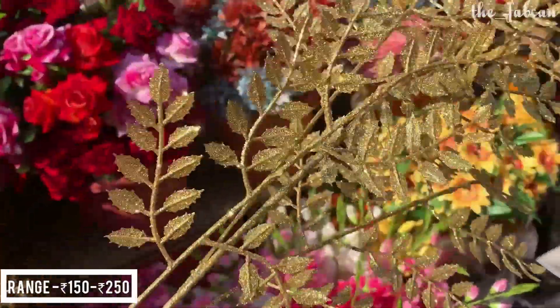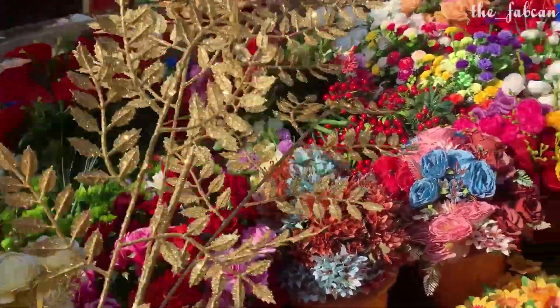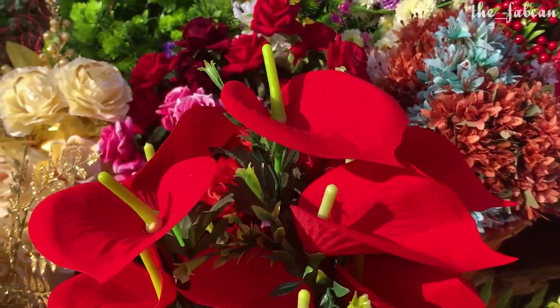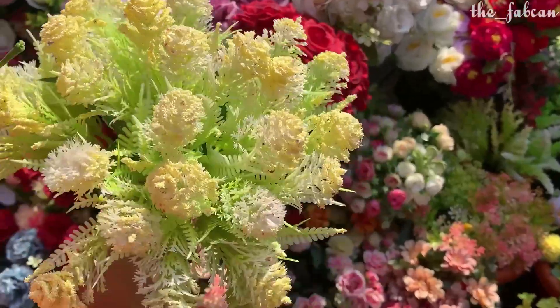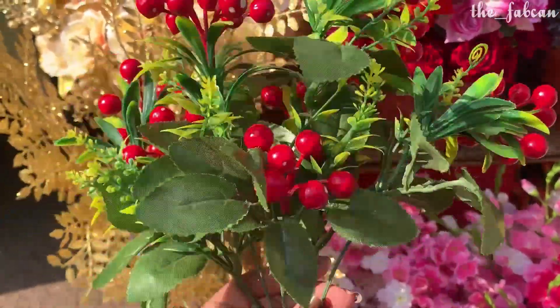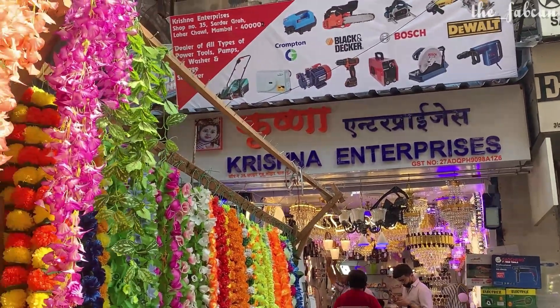As you can see in the background you will be able to find so many collections. This range is 250 rupees for a strand of two made in golden leaves. In this range you will also get flowers — not just the typical roses and jasmines but different flowers. You will also get cherry bunches in the range of 150 to 250 rupees.